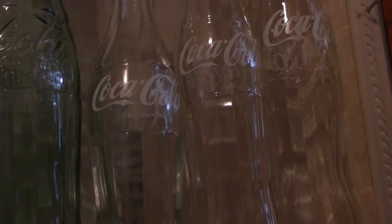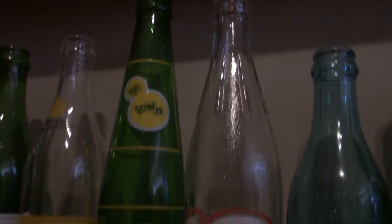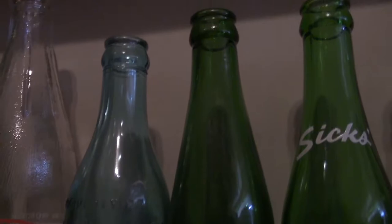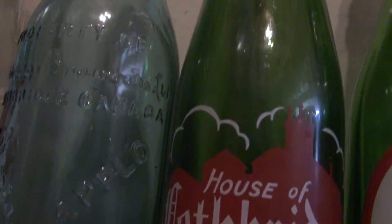Last row. We've got some Schweppes there. Uptown. Kick. And some more local bottles — this would be Lethbridge, Alberta. I love this one — just so very gothic. House of Lethbridge. And this is also Lethbridge.